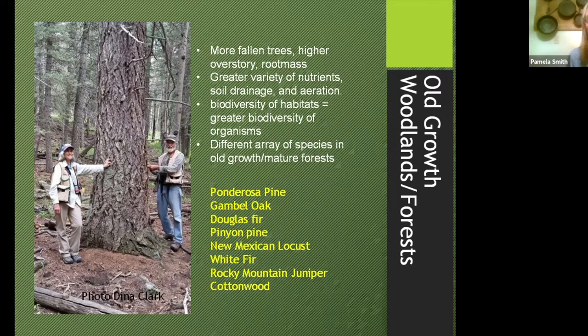Let's talk about our old growth woodlands — very special places. We found old growth either as woodlands or individual specimens of many different kinds of trees, including ponderosa pine, Gambel oak, Douglas fir, piñon pine, Mexican locust, white fir, Rocky Mountain juniper, and cottonwood. Old growth forests are very different from successional-stage forests — they offer a whole different set of habitat. There are more fallen trees, higher overstory, different root mass leading to greater nutrient variety, different soil drainage, and a larger biodiversity of habitat, meaning a greater biodiversity of organisms.